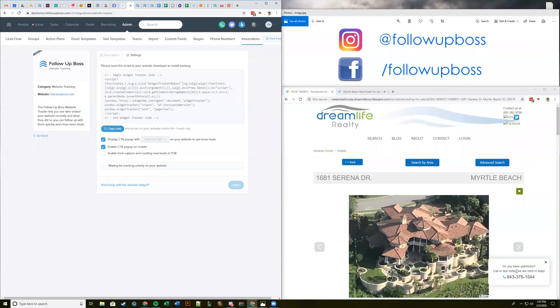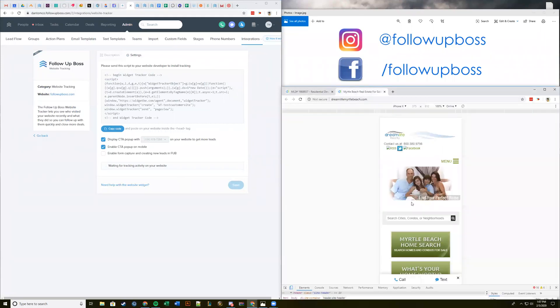Those options include displaying a call-to-action pop-up in the bottom right-hand corner that'll have your Follow Up Boss number on it. If you have multiple Follow Up Boss numbers or shared inbox numbers, you can choose which one is displayed. You also have a mobile call-to-action so people on mobile devices can easily call or text. You can also enable form capture — if you have a contact form or property inquiry form on your site, people can fill that out and we'll automatically capture that with the widget.